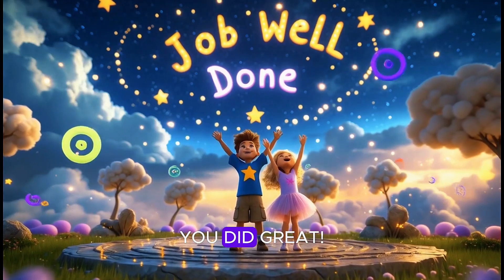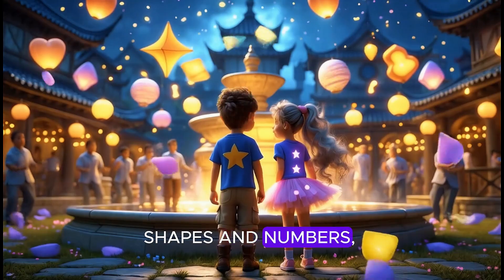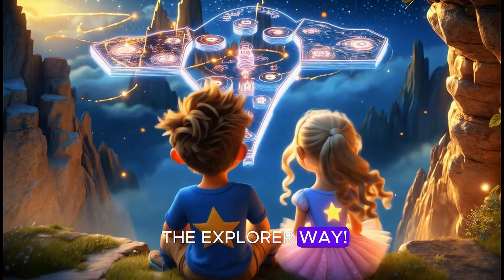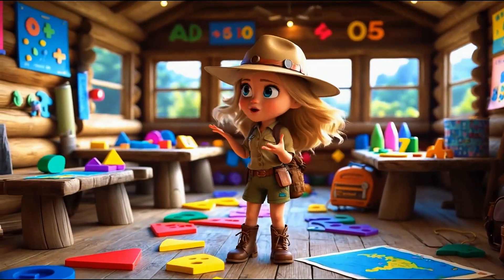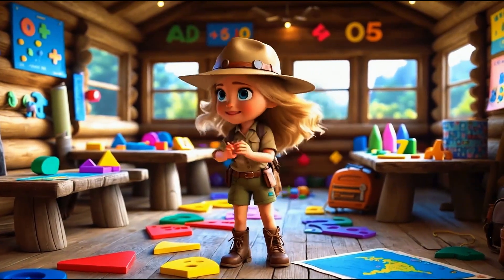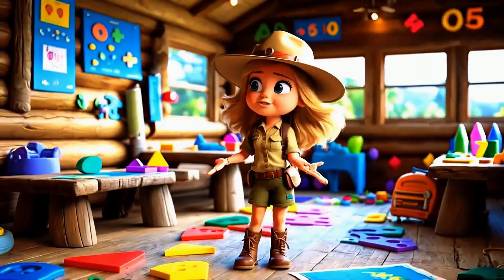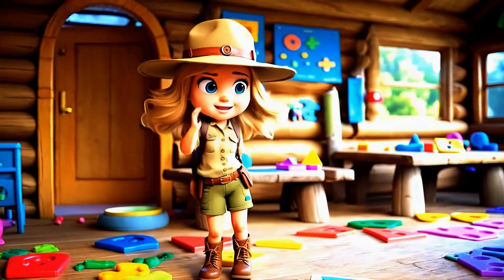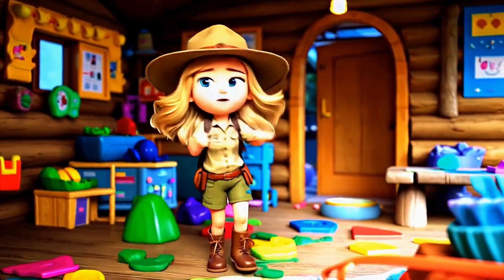Great job counting, you did great! From eleven to twenty, wasn't that first rate? Shapes and numbers, songs and play — we learned so much the Explorer way. Wow, Explorers, you did an amazing job today. If you had fun, don't forget to give this video a big thumbs up and hit that magical subscribe button so you can join us on even more adventures. I'd love to hear from you — leave a comment below. Until next time, Explorers: keep dreaming, keep counting, and keep having fun.